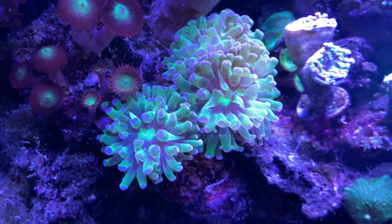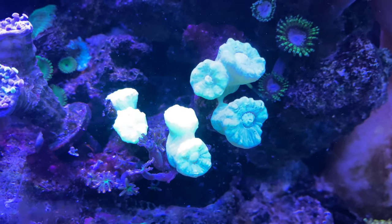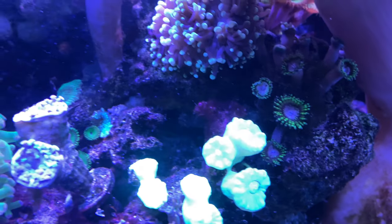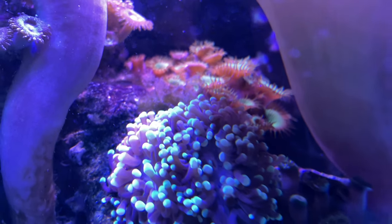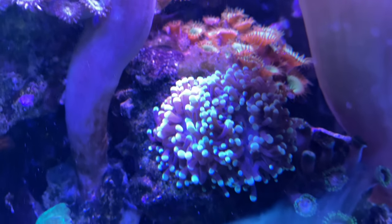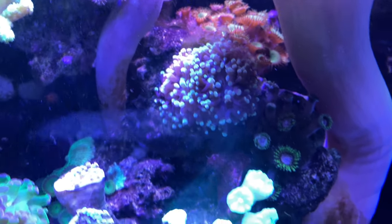These look good. Let's move down the tank. These neon green trumpets look really good. Excuse the dog barking. This thing usually looks good — you can see some polyps back there doing really good. That torch coral is doing really good; he's hanging in there. Let's go down the line.